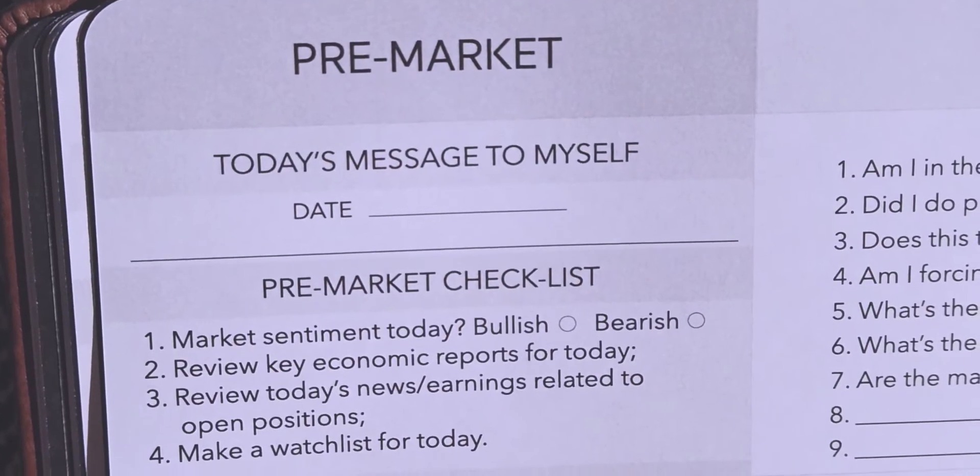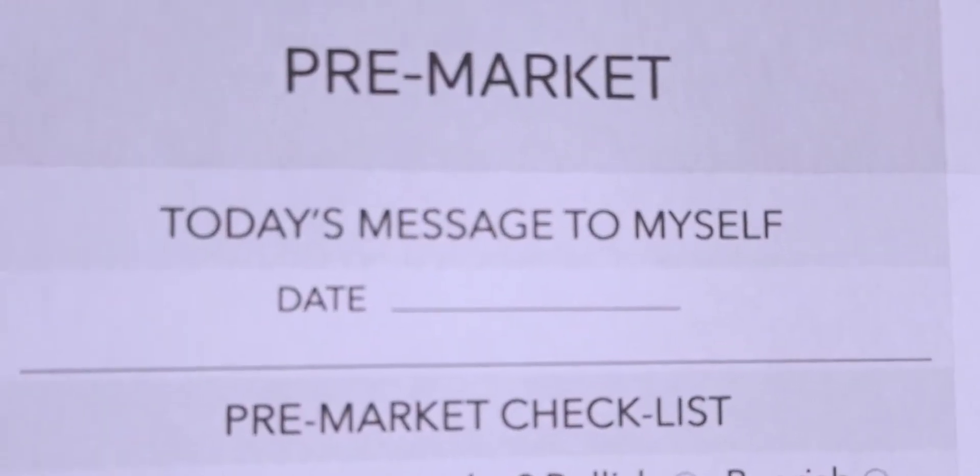The first question is: 'Today's message to myself.' This is a simple idea I want to carry with me during the trading day. It's a bit vague and not strictly trading-related — maybe just something I want to keep in mind, or a motivational quote that's going to get me feeling better and performing better for that day.